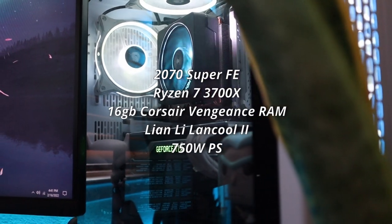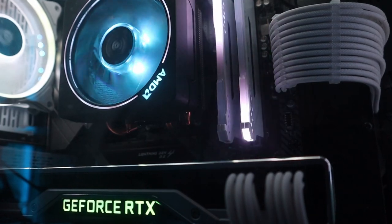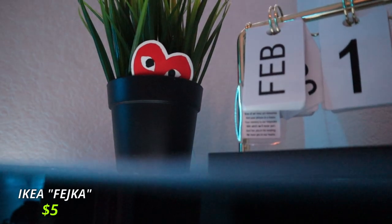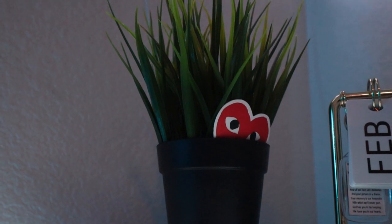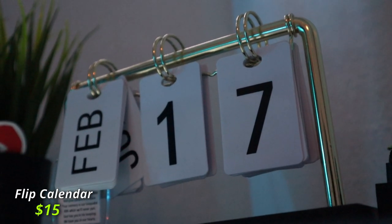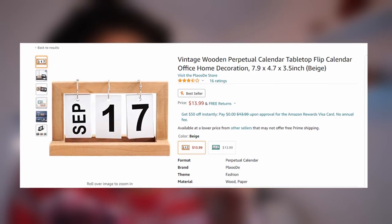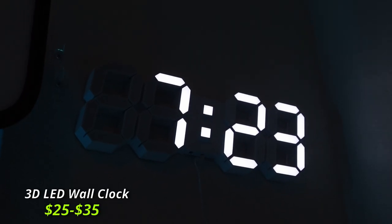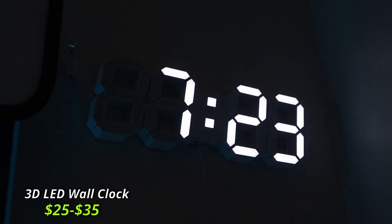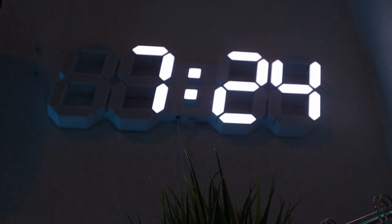First off, let's go to my PC — here are my PC specs on the screen. This PC has helped me with editing, streaming, and more. Above my PC is a fake IKEA plant with a CDG sticker in it, which makes the plant not look so plain. Next to the plant is a white and black item that shows the date. Even higher above is a 3D LED clock that I got from Amazon for around $25 to $35, and it's aesthetically pleasing.